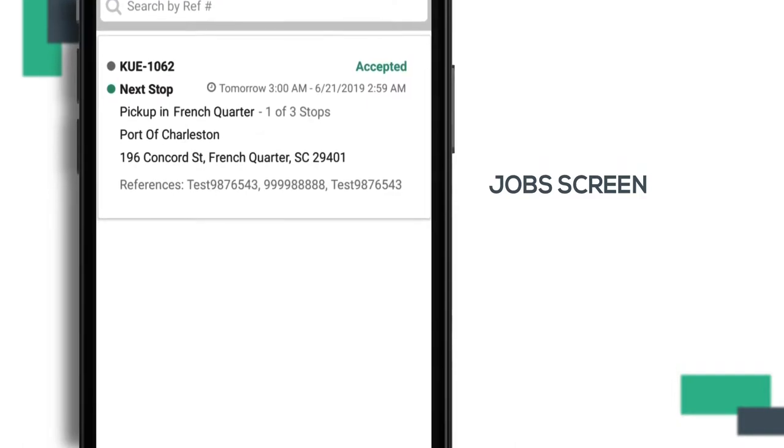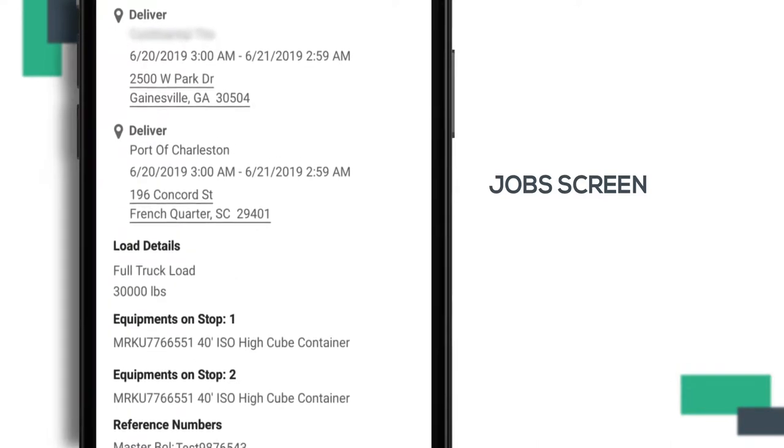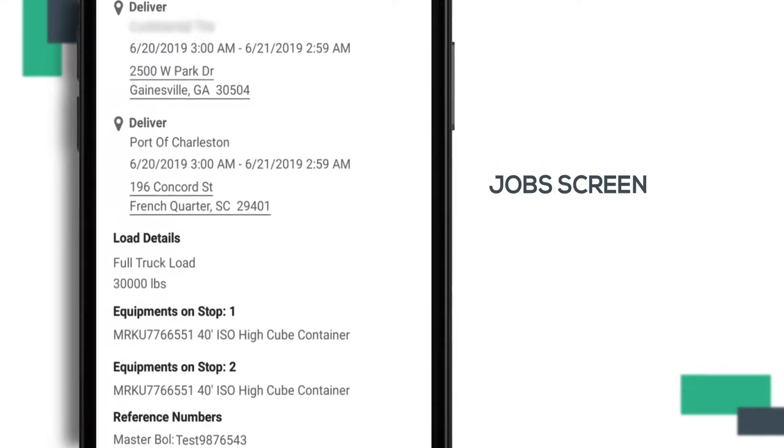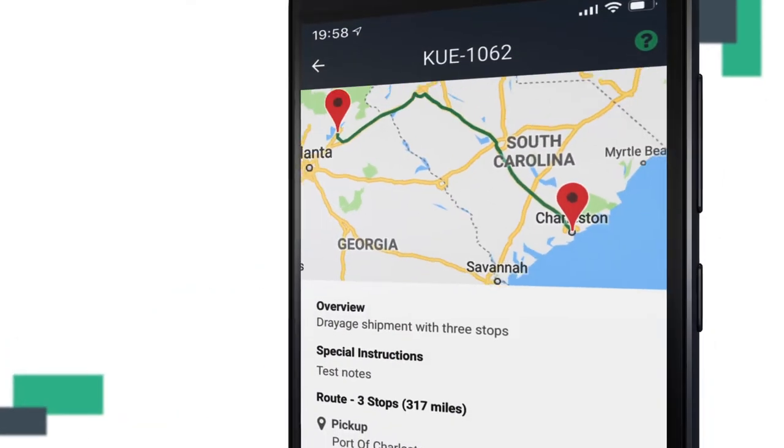Selecting any of those jobs opens up the details, where you are able to view the origin and destination of pickup, notes, and equipment requirements. You can also zoom in and out of the map to help you plan your trip.